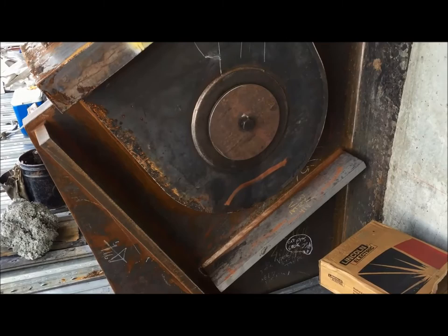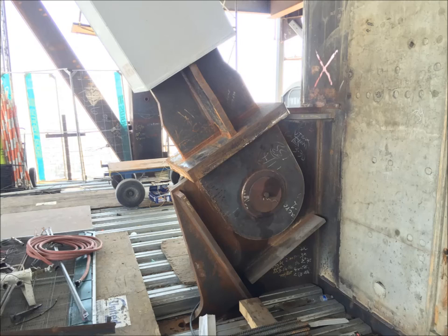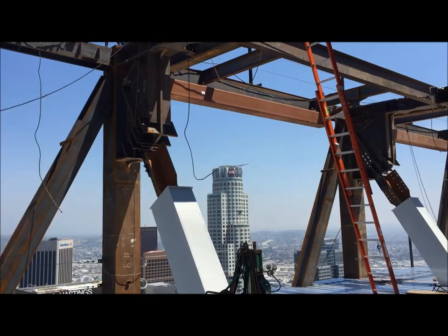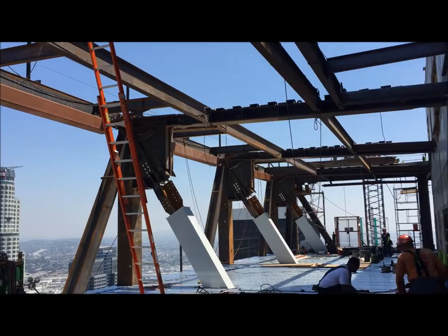the structural steel contractor elected to use automated electroslag welding in the field, a process typically utilized only in fabrication shops. As part of the approval to perform automated electroslag welding, Twinings also performed the qualification testing for the weld procedure and welders that worked on day and night shifts, often for seven days a week.